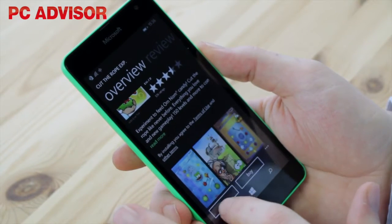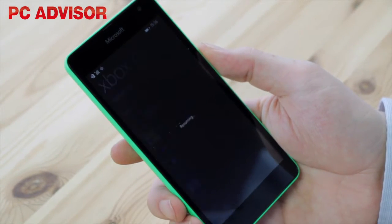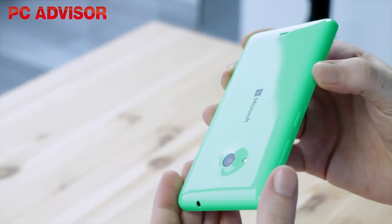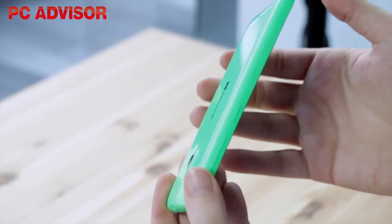Worse though, is that despite Windows providing a software update, the touchscreen still picks up even the slightest accidental touch. We also found the super glossy phone slippery and almost dropped it while taking photos.